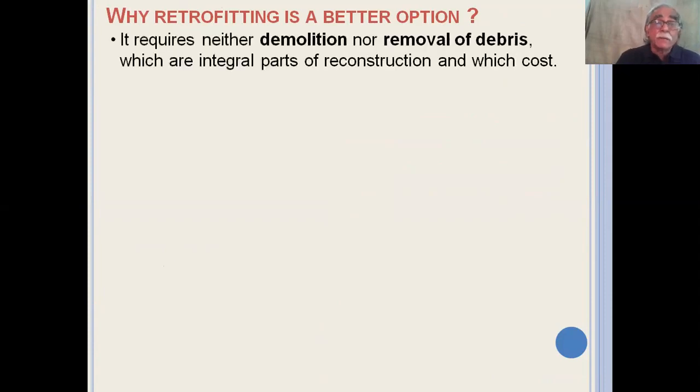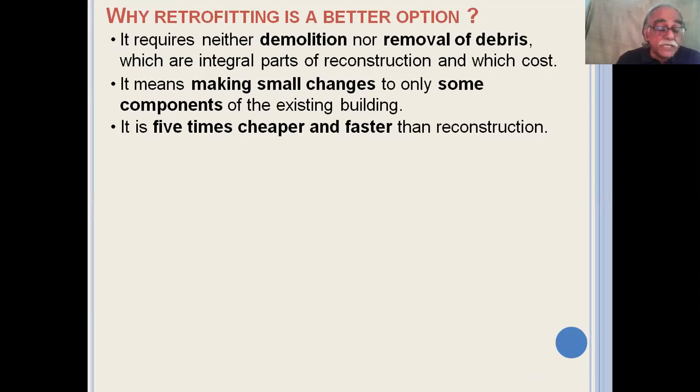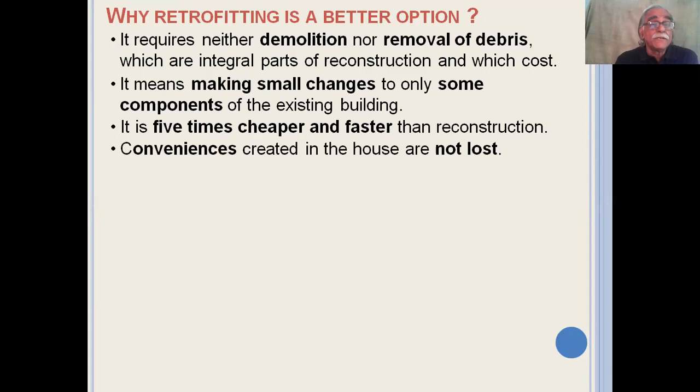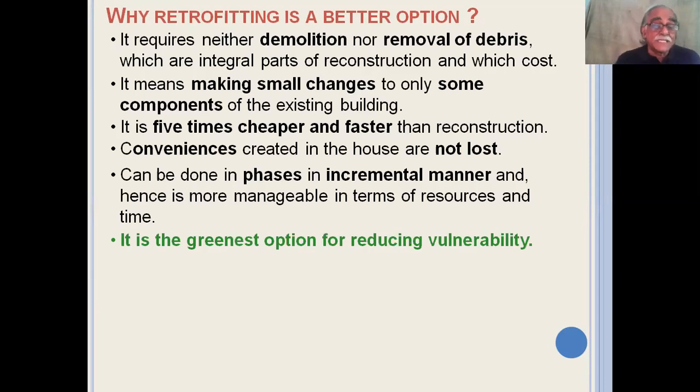Why is retrofitting a better option? Number one, it requires neither demolition nor removal of debris, which are an integral part of reconstruction and cost a lot of money. Number two, it involves making small changes only to some components of the existing building, and this means it is five times cheaper and faster than new construction. Conveniences created in the house or building are not entirely lost, and it can be done in a phased, incremental manner so that it becomes more manageable in terms of resources and time. In today's age of global warming and climate change, this is the most important attribute — it is the greenest option for reducing vulnerability.